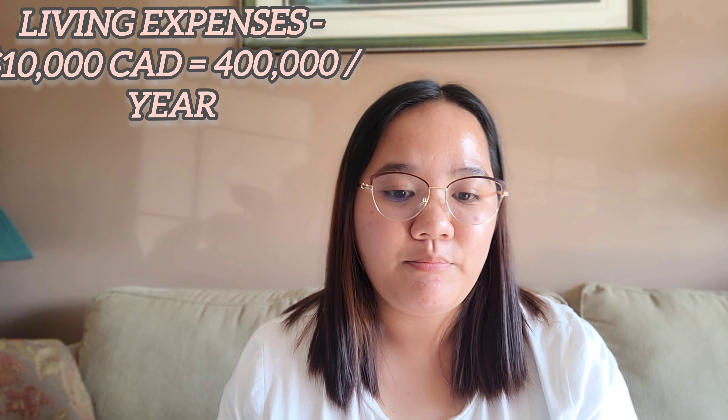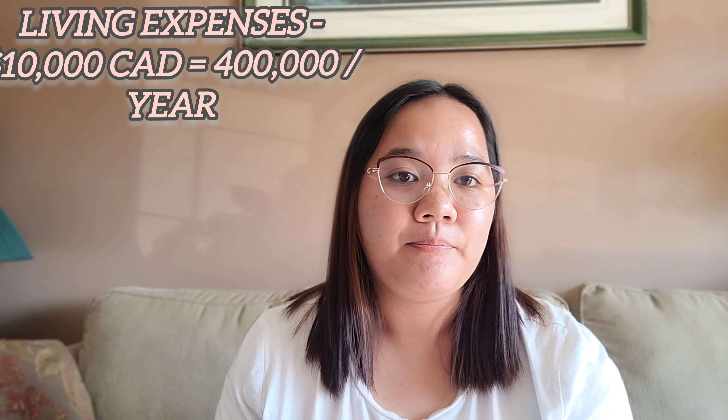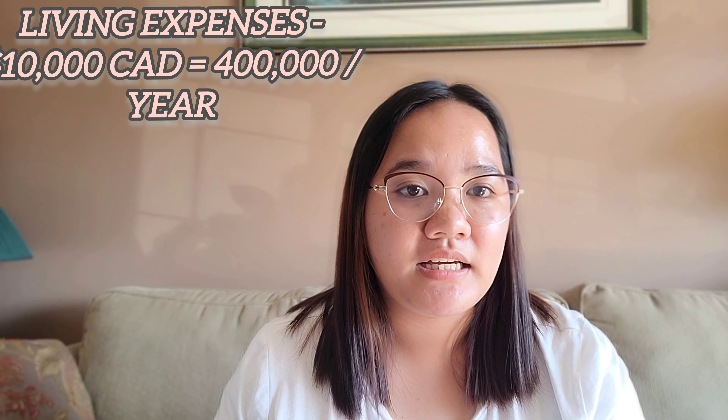To calculate that, include yourself. If solo lang, yourself only. And then for family applications, you have to include your spouse and then your children. So each of you has an equivalent amount. For example, the approximated living expenses here in Canada for one year is 10,000 Canadian dollars. If we convert that, it would be 400,000 pesos. That is what is stated on the IRCC website for living expenses for one year.